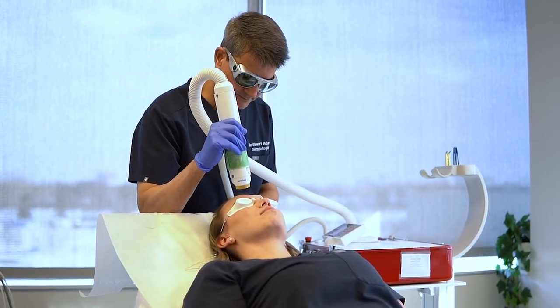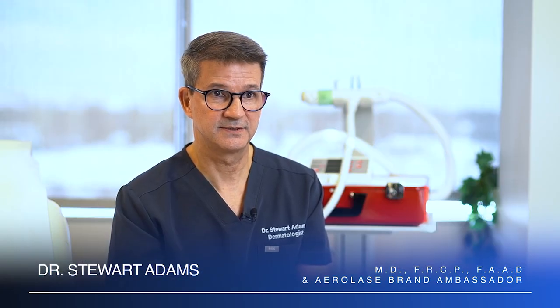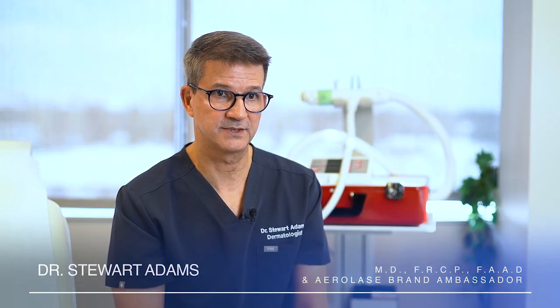I brought the Aerolase Neo into the practice because it's an excellent device that's got a wonderful track record. There are over 36 indications, both FDA and Health Canada approved. We can treat diverse skin types right from Fitzpatrick type 1 to type 6.